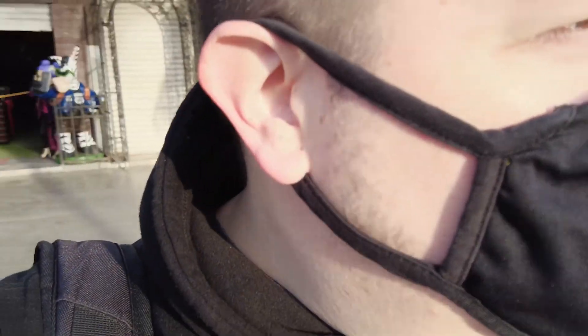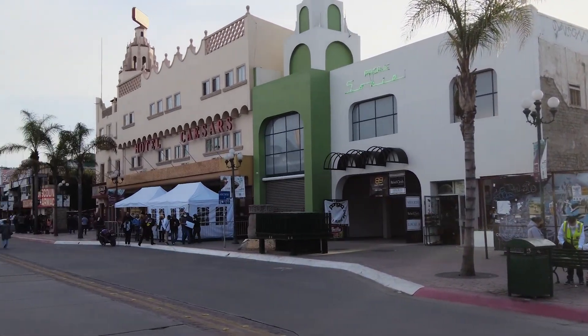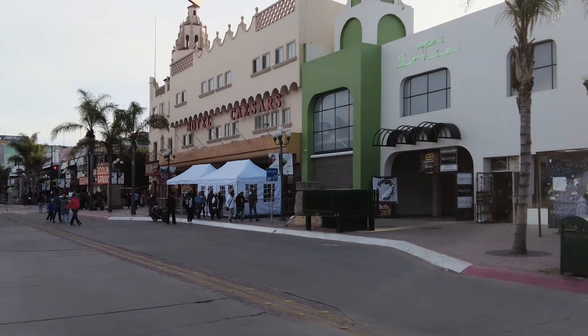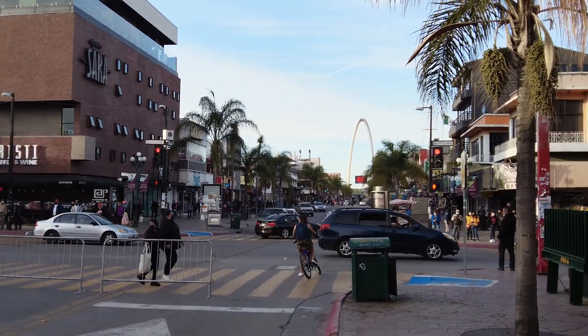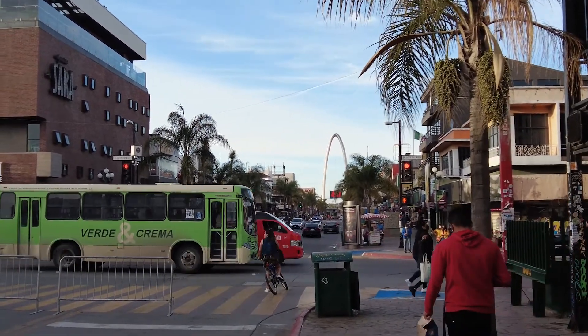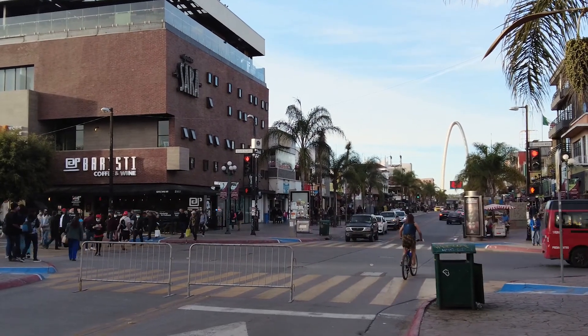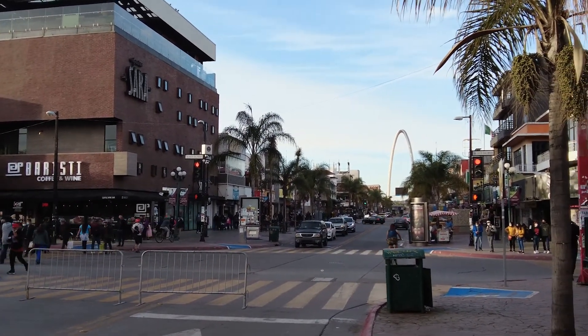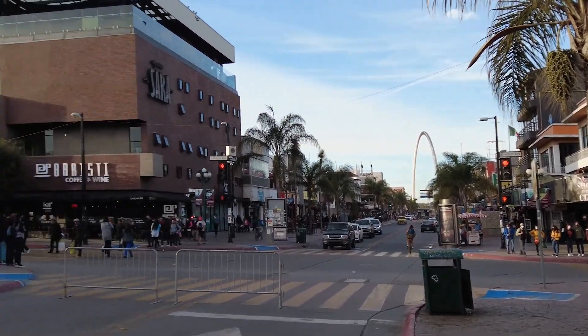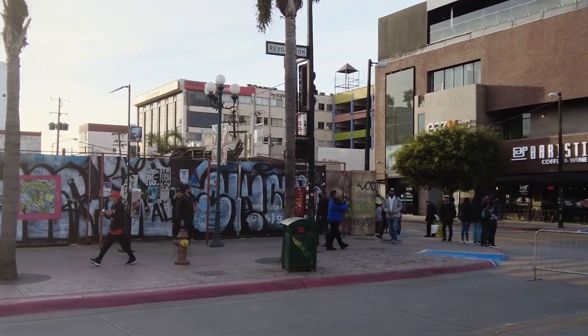I made it to Tijuana, I'm on Avenida Revolucion. I've done some videos here — you guys should know from my previous videos. Today I'll be staying at Hotel Caesars right there. Over there you can see El Arco — that's what it's called. Just to the left there's a cool sports bar on the second floor with a great view. I've done videos here where I drink rattlesnake tequila right by that arch. It really livens up at nighttime. I'm going to check into my room and then show you around.